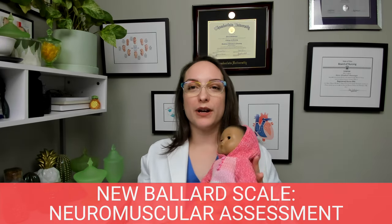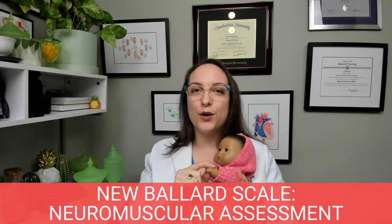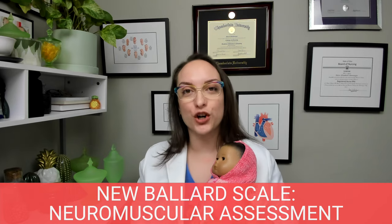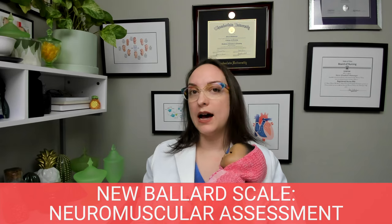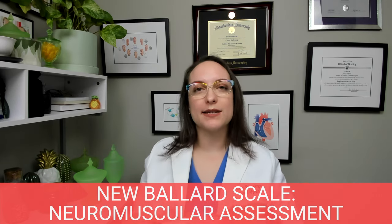For arm recoil: if I pull on the doll's arm and she brings it right back up, that's going to be a mature infant. Versus a premature infant — if I pull on that arm, they may not recoil at all, or if they do, it would be delayed.